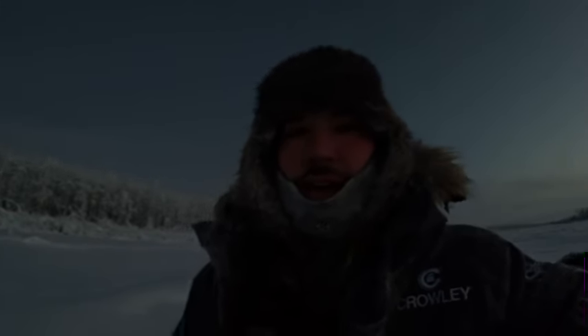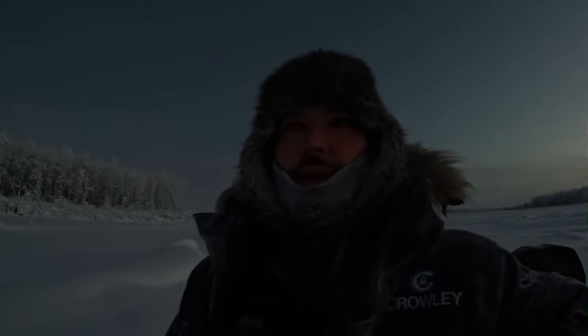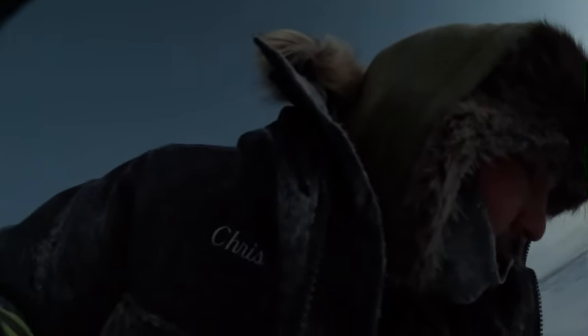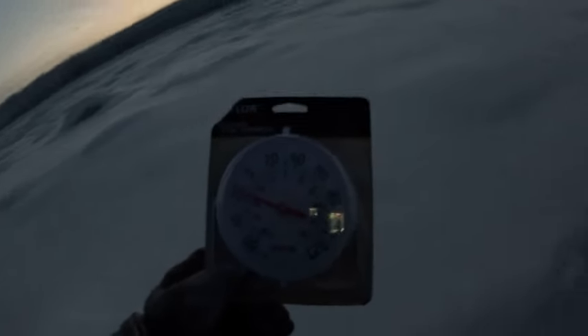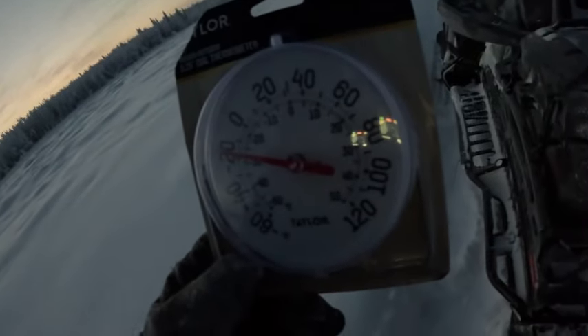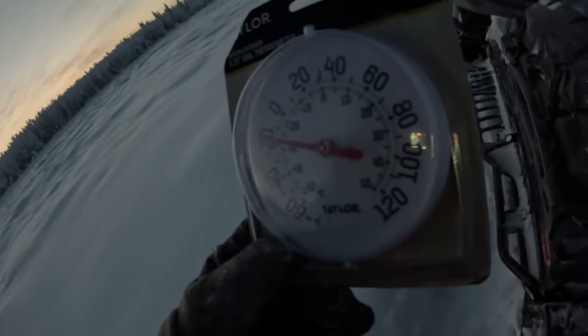Wanted to do a quick little update while we still got a little light. We're gonna head back down this way, make our way towards Fort Yukon. Check on this temperature here really quick — just 20 below. I know it ain't 20 below though. Must be a slow thermometer. Throw it back in the bag and check on it again once we get down that way.